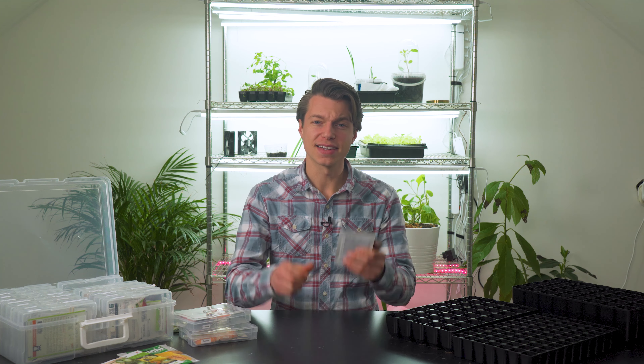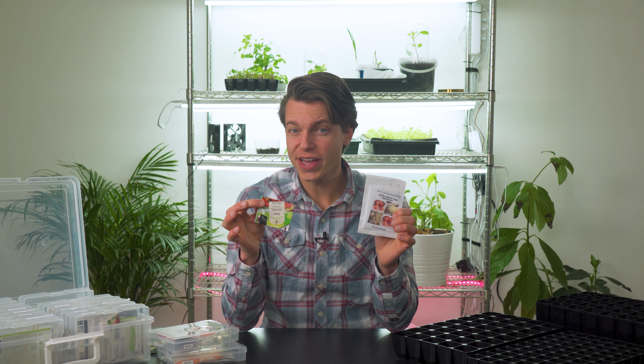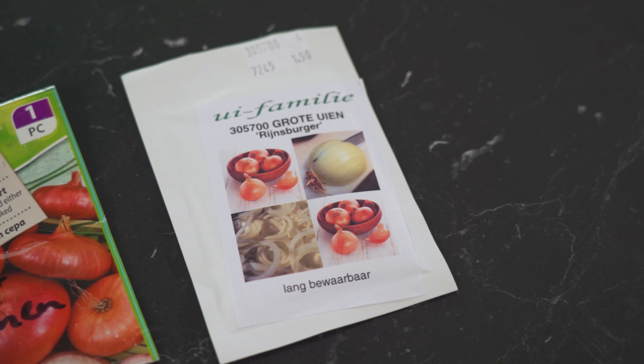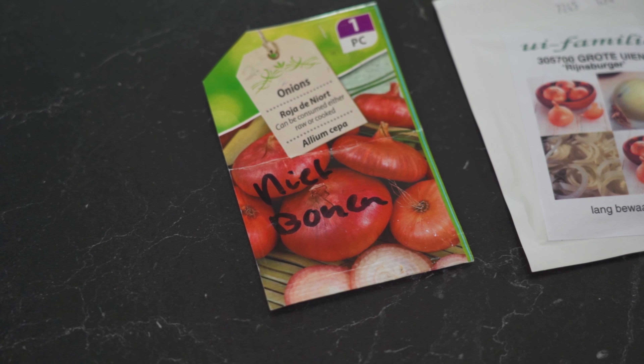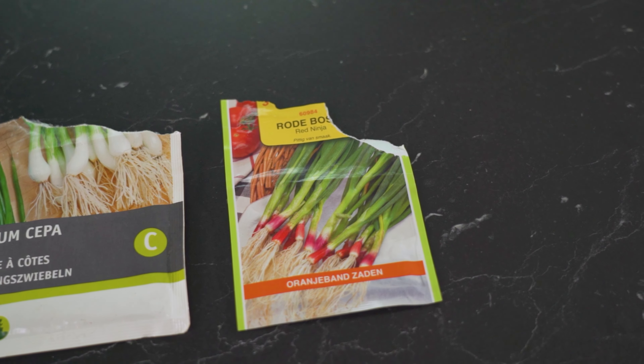Now let's talk about onions. If you're starting onion sets you'll need to wait till about April, but the seeds can go in right now. We'll be growing two varieties: a yellow onion called the Rheinsburger and a red onion called the Roya de Nord. I'm also looking at planting shallots this year but there seems to be a problem with seed delivery, so we'll see if they arrive on time. I'm also starting spring onions this month — the White Lisbon and the red variety called Red Ninja. Onions and spring onions do well with multi-sowing, so I'm planting six to eight seeds per clump in a big module tray.